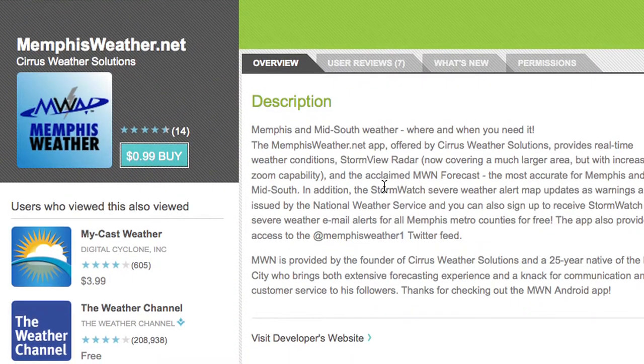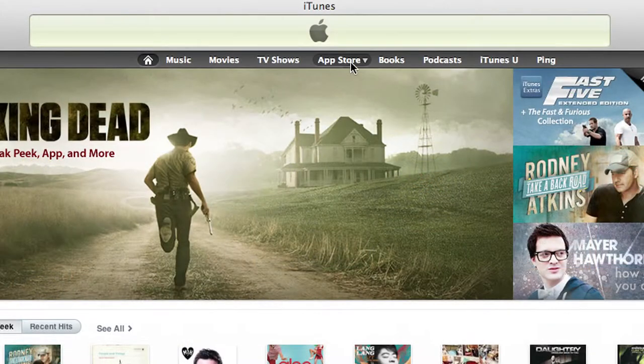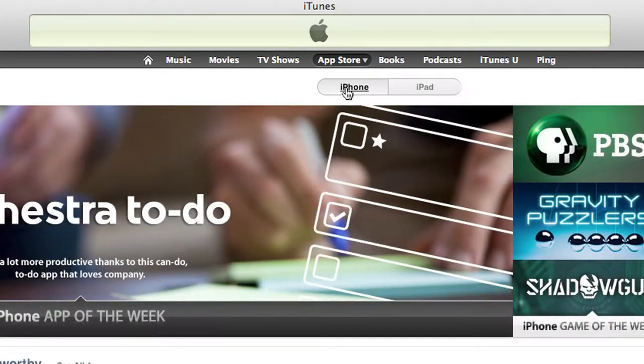The iPhone and Android apps are available in the Android Market or in iTunes or the App Store for your iPhone. There's a small charge of 99 cents initially to purchase that app, and then all updates after that are free.